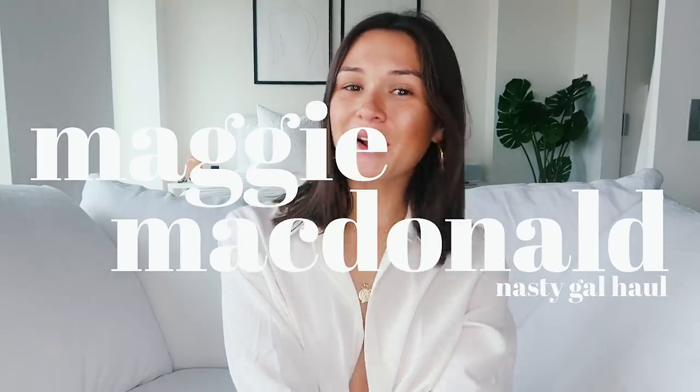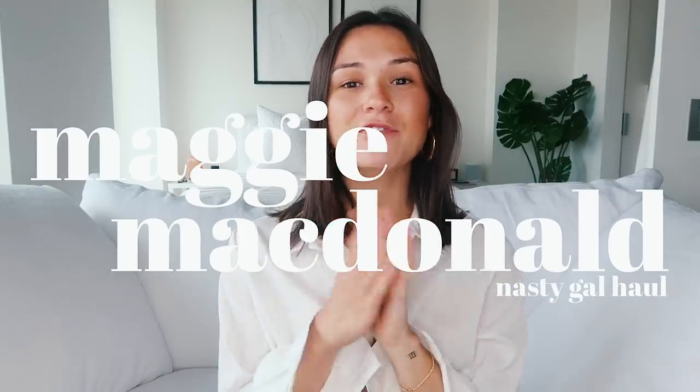Hi guys, it's Maggie. Welcome back to my channel. So today's video, I have an affordable summer try-on clothing haul for you guys.